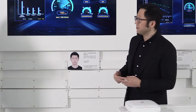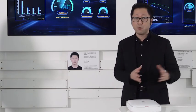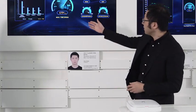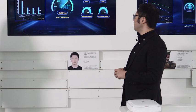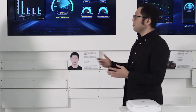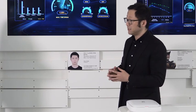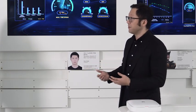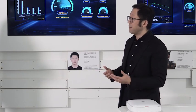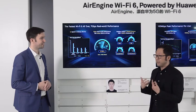Let me introduce the demonstration. We're using the latest Air Engine 8760 products connected to our Ethernet switches along with testing equipment. You can see the numbers here on the 5G band — floating between 6.8 and 7.9 — averaging about 7.6 gig on the 5G band alone. Adding the 2.4 GHz band performance, the total comes to about 8.3 to 8.4 gig.